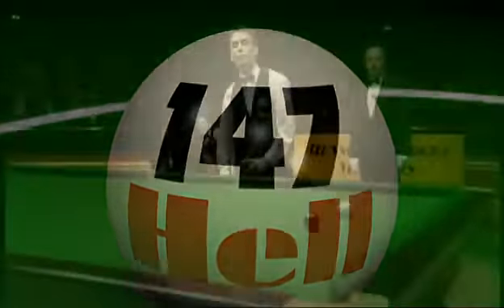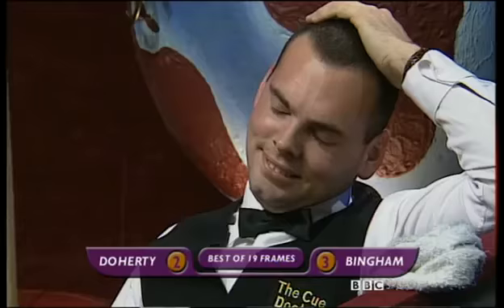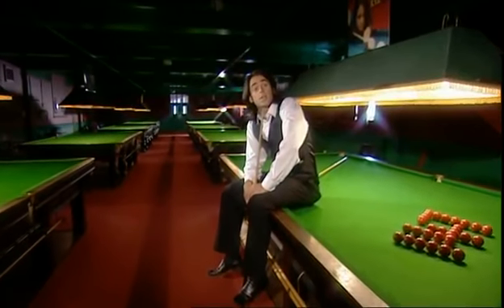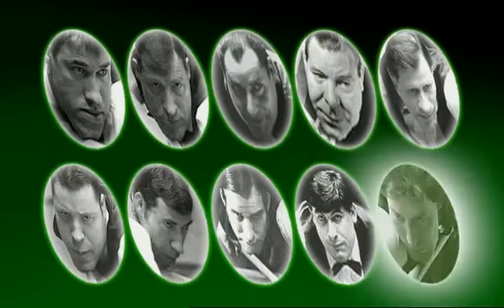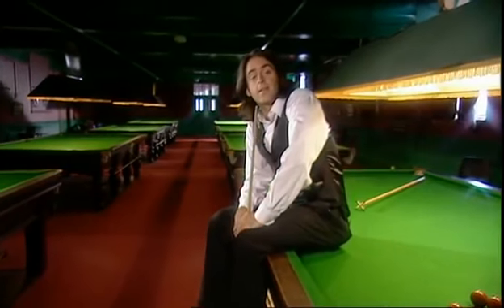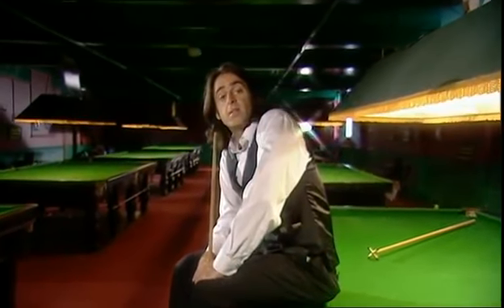We'll also be looking at the sheer hell of the near misses, including one of mine that cost me a cool 147 grand. And I'll be picking my selection of the 10 greatest players I'd want playing for my life. Here's one of them — my boyhood idol, the one and only nugget, Steve Davis. And here he is putting together the very first maximum break seen on television.